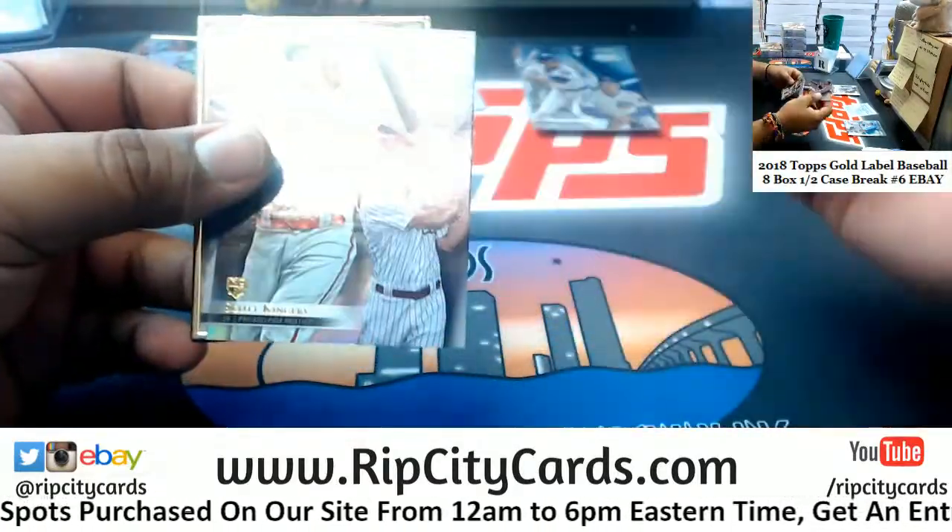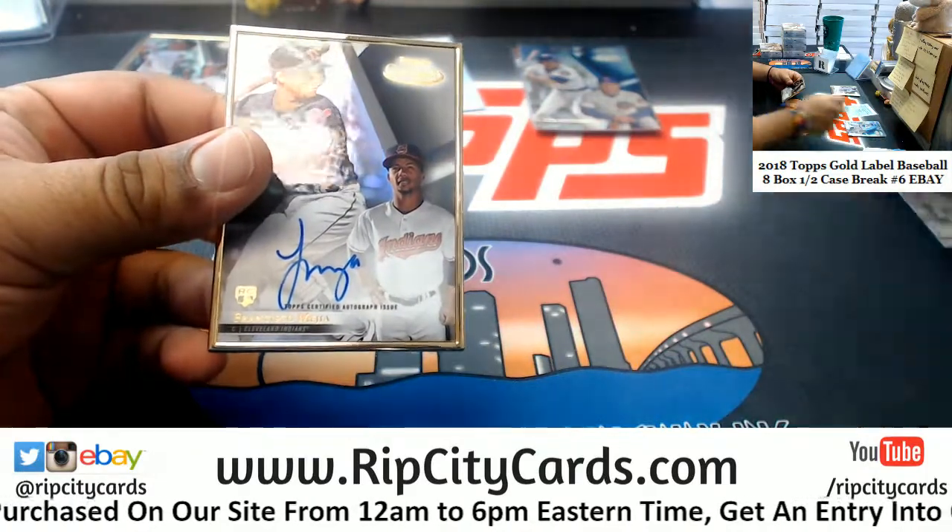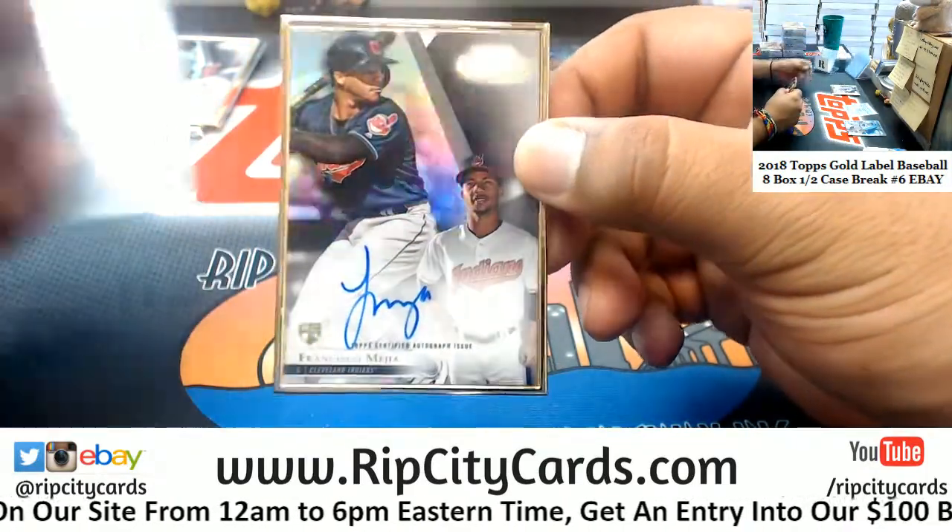That's Omar, Brian, Ike. Got a Francisco Mejia of the Indians rookie autograph — that's talked about.